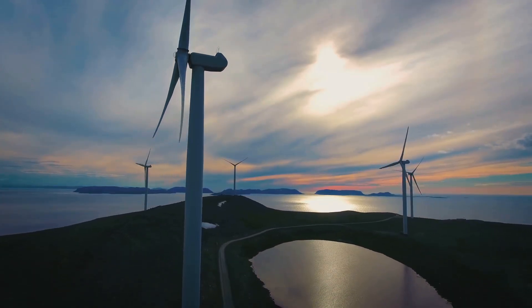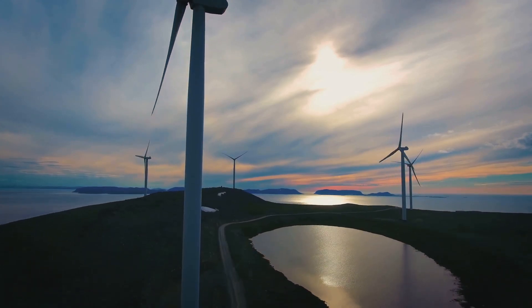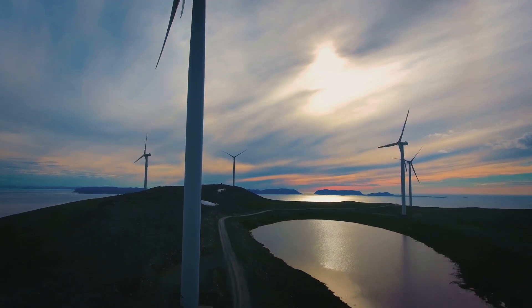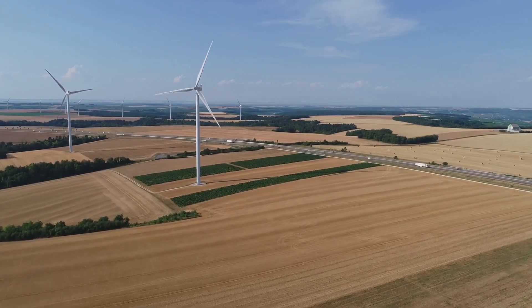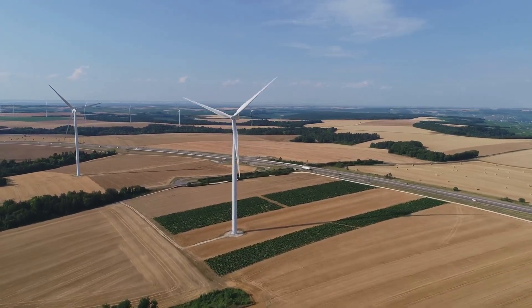Floating offshore turbines, like those in Norway's Highwind project, allow wind farms in deeper waters, opening up vast new areas for power generation. Some wind farms also integrate solar panels and storage batteries to generate continuous power and mitigate intermittency.